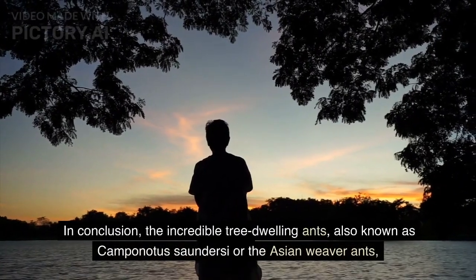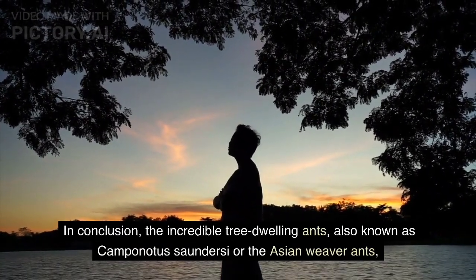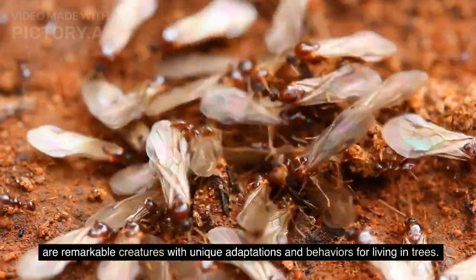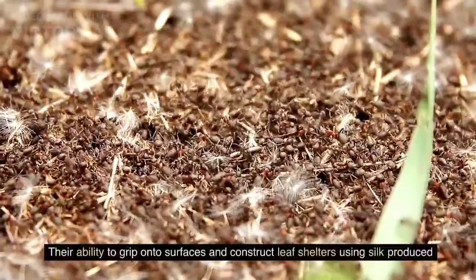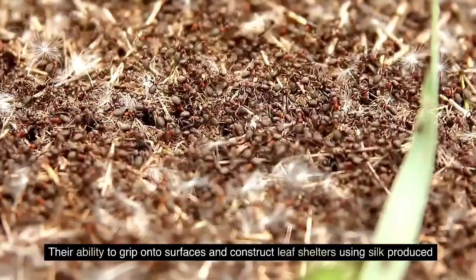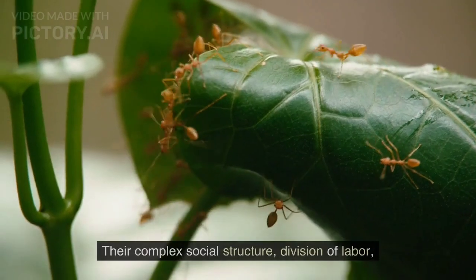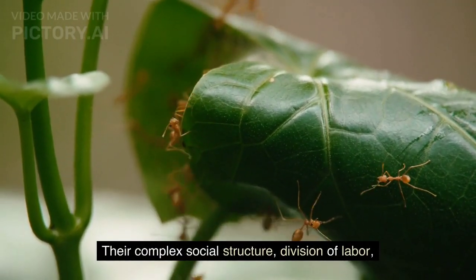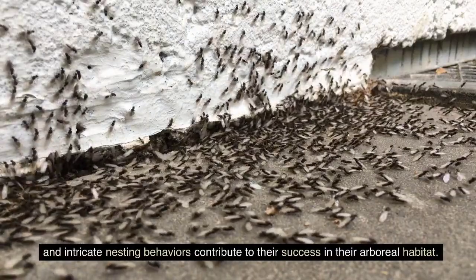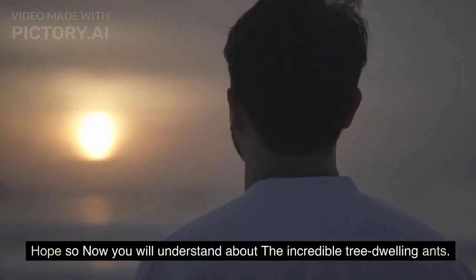In conclusion, the incredible tree-dwelling ants, also known as Camponotus saundersi or the Asian weaver ant, are remarkable creatures with unique adaptations and behaviors for living in trees. Their ability to grip onto surfaces and construct leaf shelters using silk produced by their larvae makes them a fascinating species to study. Their complex social structure, division of labor, and intricate nesting behaviors contribute to their success in their arboreal habitat.